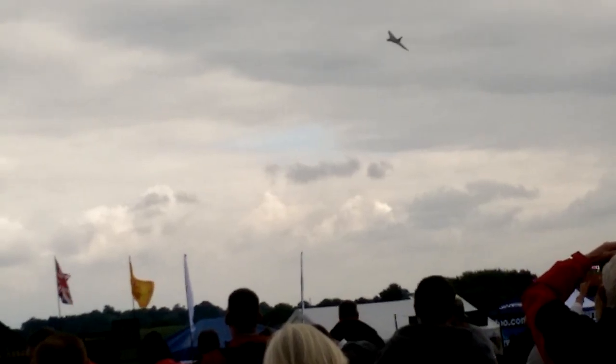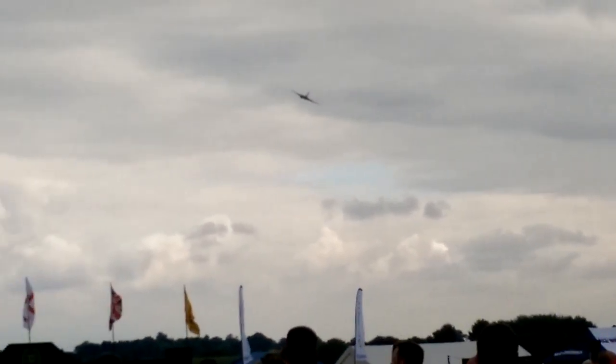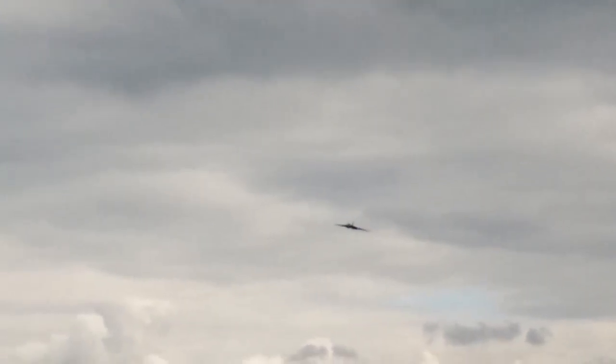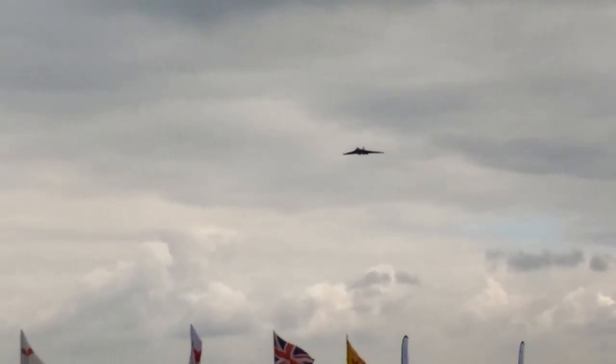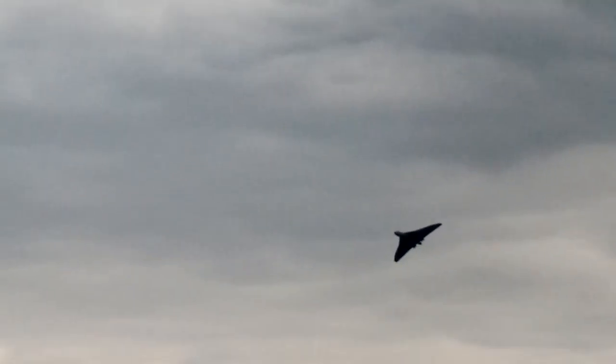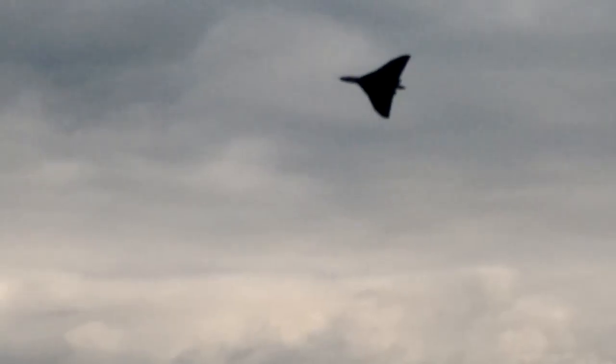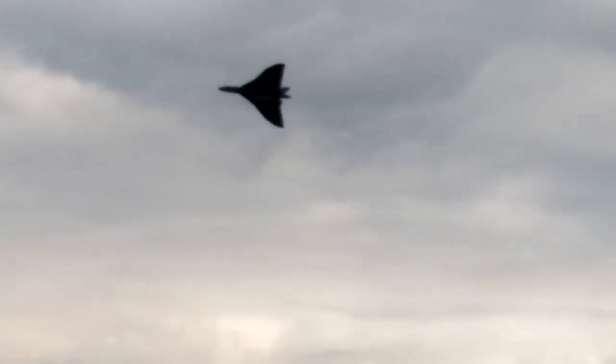It's a very rare sight. The Vulcan was kept on after the Vulcans virtually went out of service, as part of the Vulcan display flight, because everybody loved her so much they wanted her to keep on flying as a display aircraft. She finally retired from the RAF in 1993.